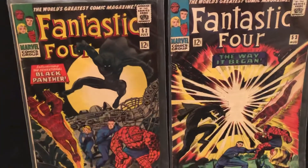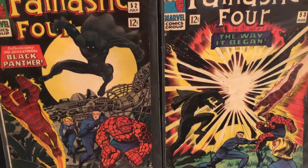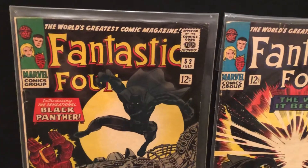Very cool looking covers. These are in fairly nice shape — maybe fives, who knows. Might send them in and have them slabbed. The future will see.